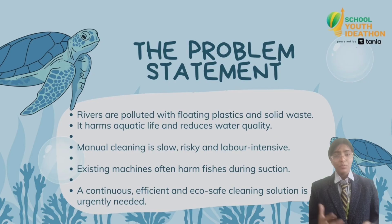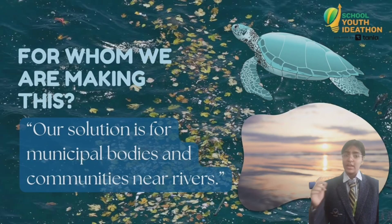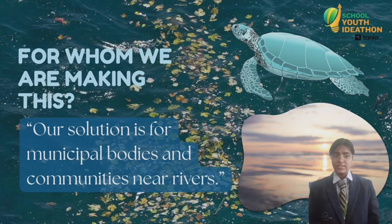Greetings everyone. Today we want to share an innovation to fight plastic pollution in our rivers and oceans.